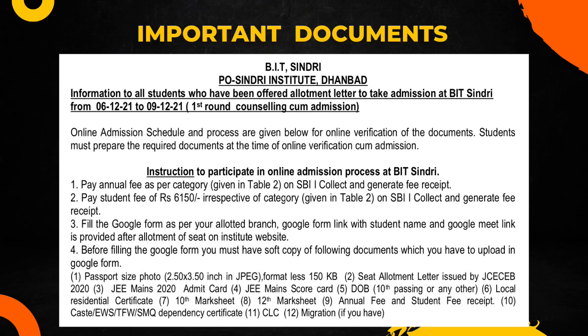So here the first snapshot shows information to all students who have been offered an allotment letter to take admission in BIT Sindhri. This is an official letter for admission from the previous year. I will mention all the documents in the upcoming slides.